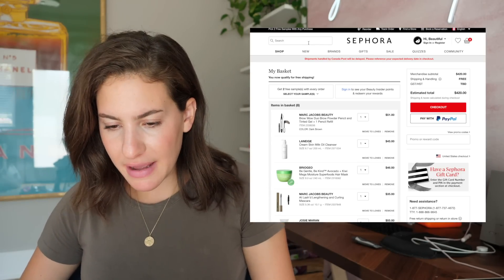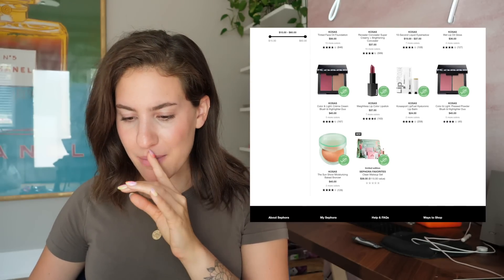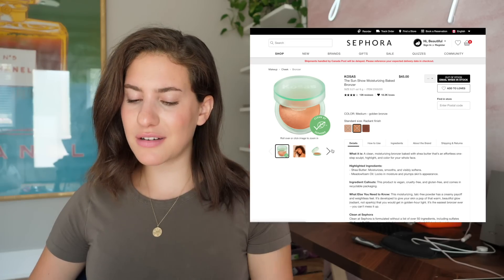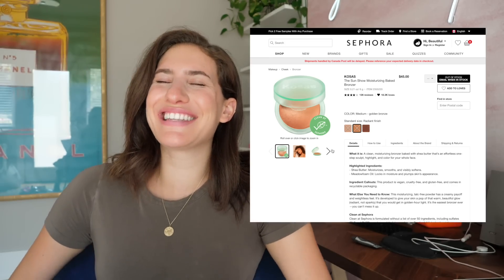Oh my God, I totally forgot — this is what I wanted to get. I really wanted to try the Kosas bronzer because I've heard pretty good things about it. But they don't have it in stock. I just got so excited for nothing.